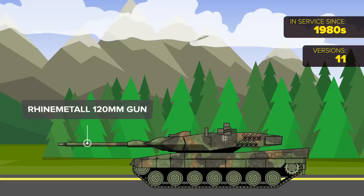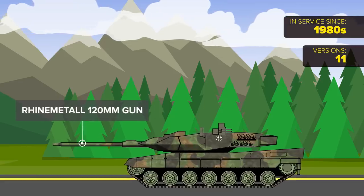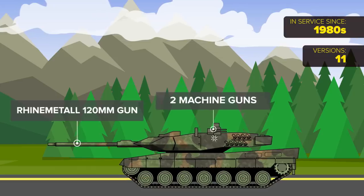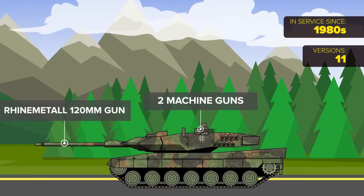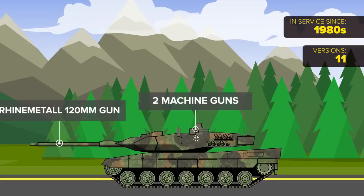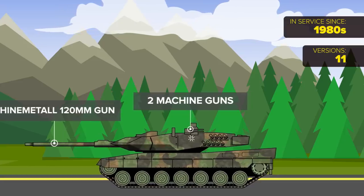All models of the Leopard have the Rheinmetall 120mm gun as a main gun, plus two machine guns, sighting equipment, advanced night vision, and the ability to engage moving targets while driving on rough terrain. More recently, the tanks also include a longer smoothbore gun, an auxiliary engine, and improved mine protection.